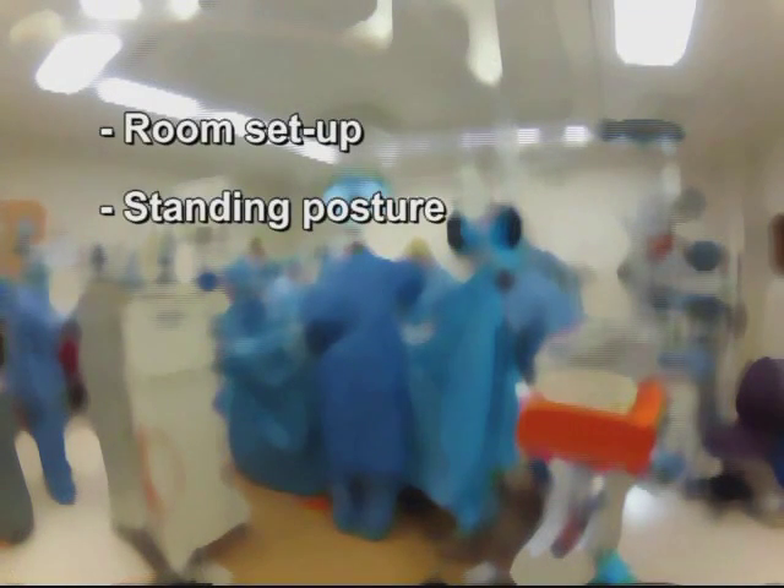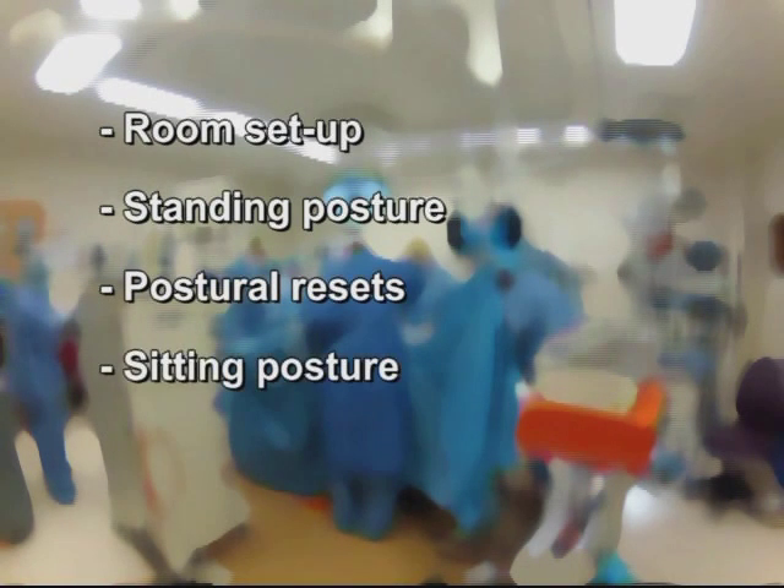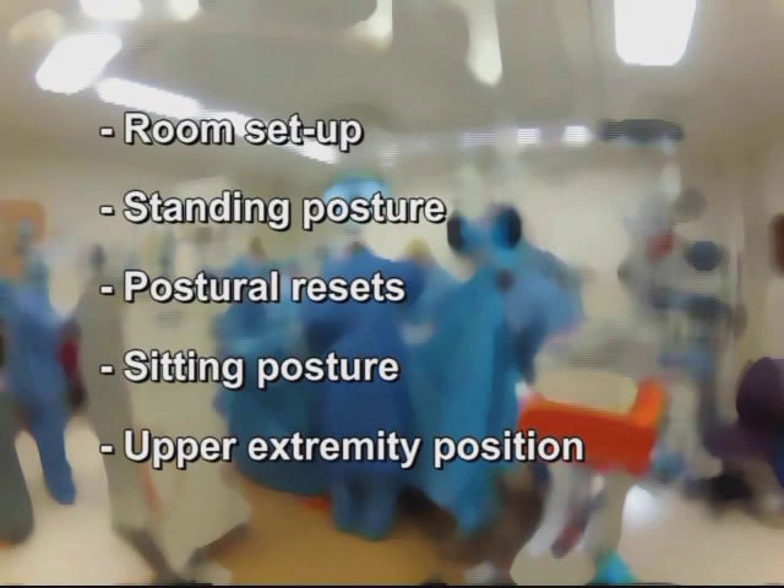We suggest that consideration of OR setup, proper standing posture, practice of postural resets, and regard for sitting posture and upper extremity position during robotic surgery are necessary components for a longer, healthier, and pain-free surgical career.